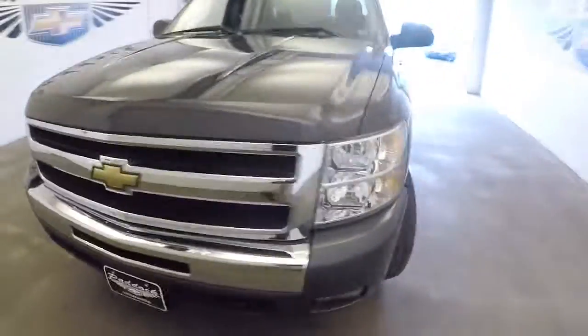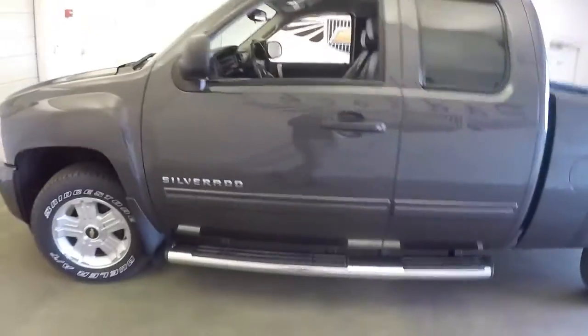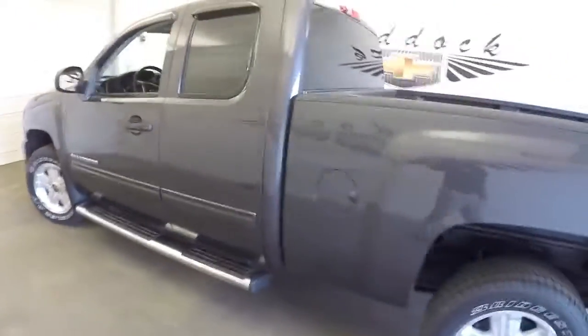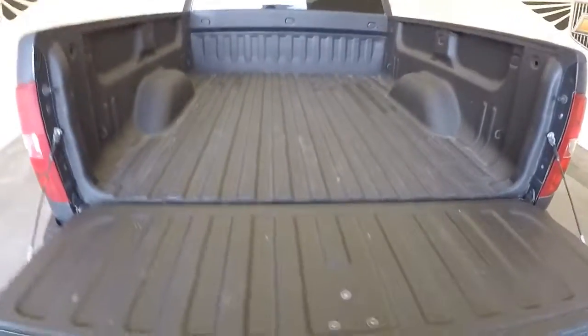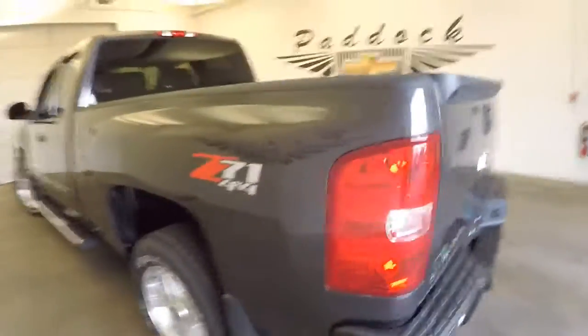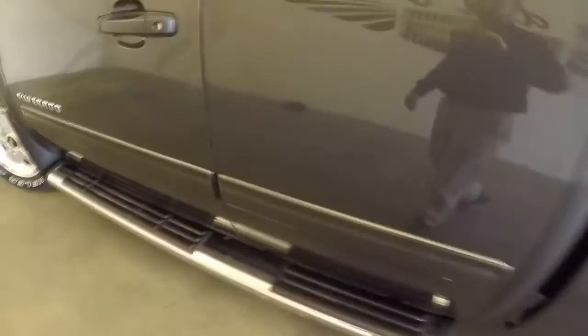2010 Chevy Silverado double door extended cab — there's your step assist, beautiful step assist still in great condition. In this video walk around we're simply going to start at the back of the vehicle and work our way to the front. This truck's got some nice things: spray-in bed liner, in beautiful shape, ready to tow. That dark gray taupe Z71 package, aluminum alloy wheels, plenty of tread on the tires.